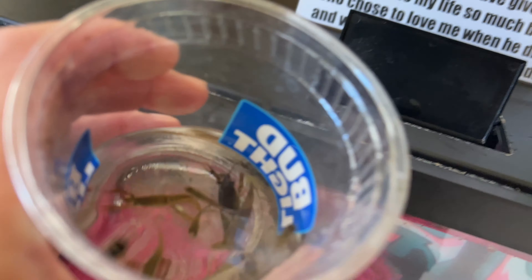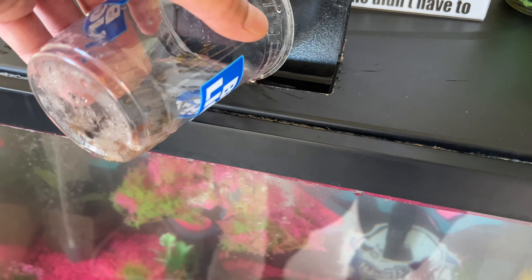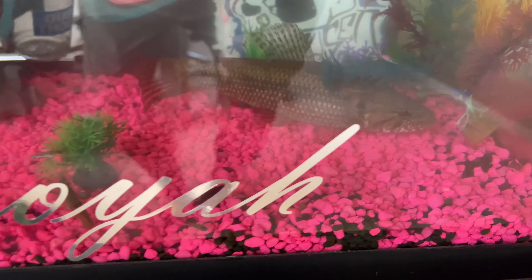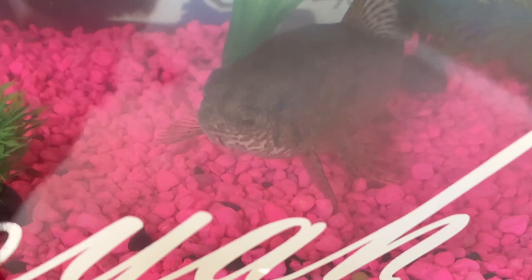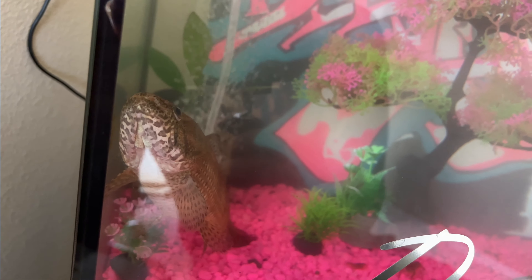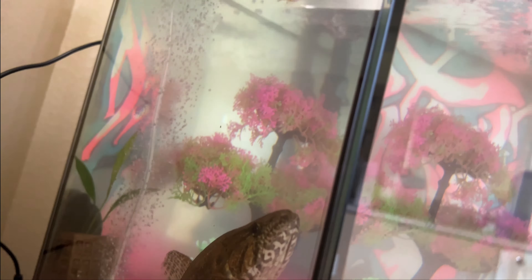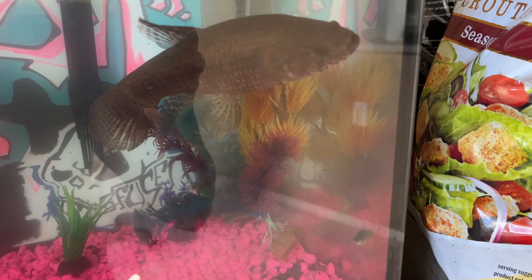Let's put all of this in and see what he goes for. The water is so dirty because of the new plastic plants I have in there — I guess I didn't wash them well enough.